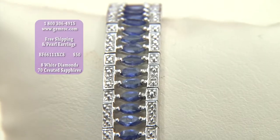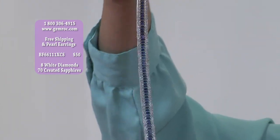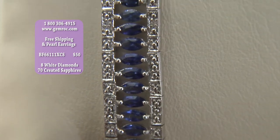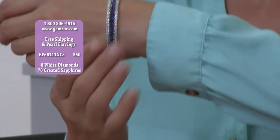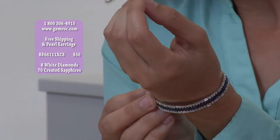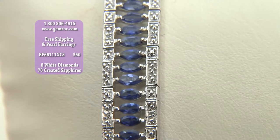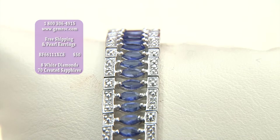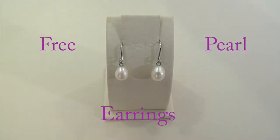So this can be yours — look at the way it's hitting the light. It's stunning. You can have this for $50. Let's add this all up: $50, plus the cost of free shipping which is zero, plus the cost of the free pearl earrings which is zero — and you end up still back at $50. That's pretty amazing.